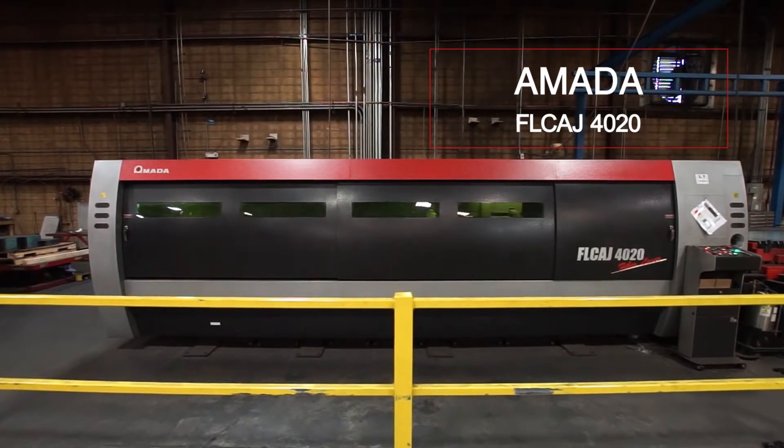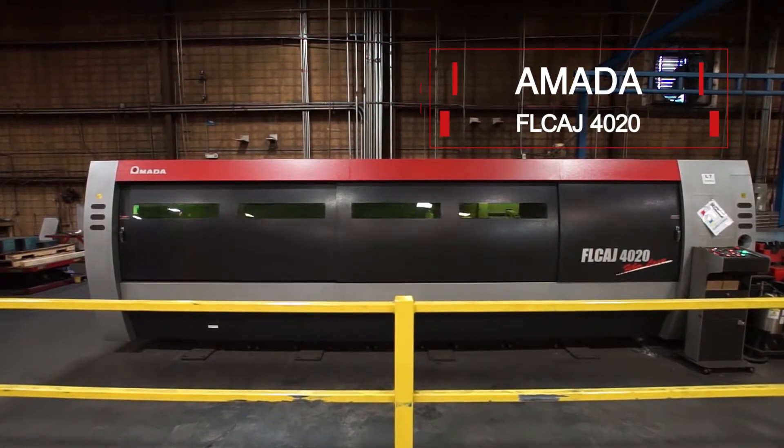The fiber laser is an Amata FLC 4020. We purchased it several years ago and it's been a very important piece of equipment for us in our laser department. It's given us a lot of flexibility, and for thinner gauge material it runs much faster than our traditional CO2 laser.